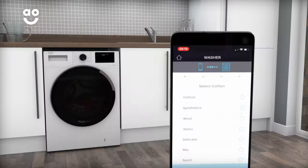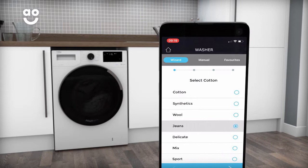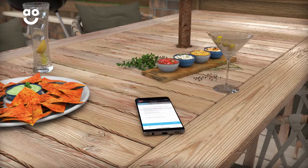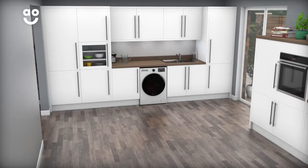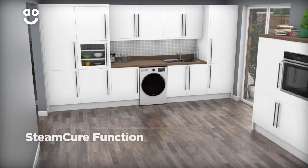With Beko's HomeWiz technology, you can control your washing machine even when you're not at home. Simply download the HomeWiz app onto your smart device and you'll be able to turn the washing machine on and off over wifi, choose a programme or check the status of the wash. Whether you're relaxing with friends or unloading groceries, getting your clothes clean has never been easier.